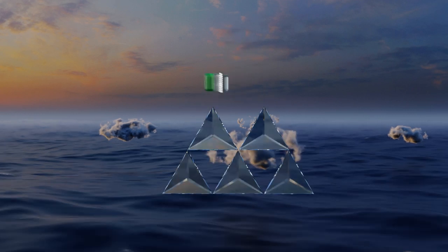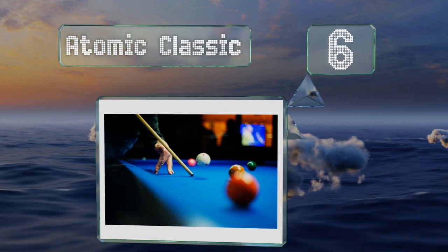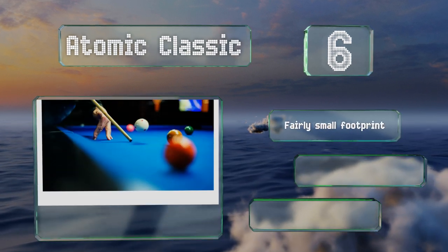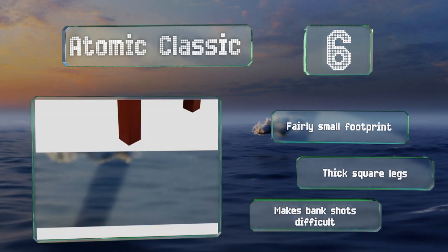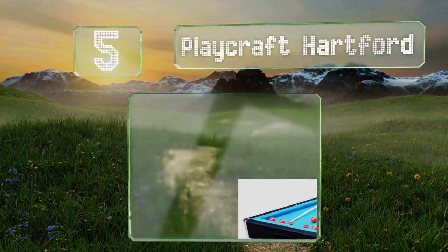Starting off our list at number six, the Atomic Classic boasts a warp-resistant playing surface that should keep you rolling in straight and predictable lines for the life of the unit. Unfortunately, the company didn't put as much thought into constructing the bumpers, as they wear out relatively quickly. It's got a fairly small footprint and thick square legs, however it makes bank shots difficult.